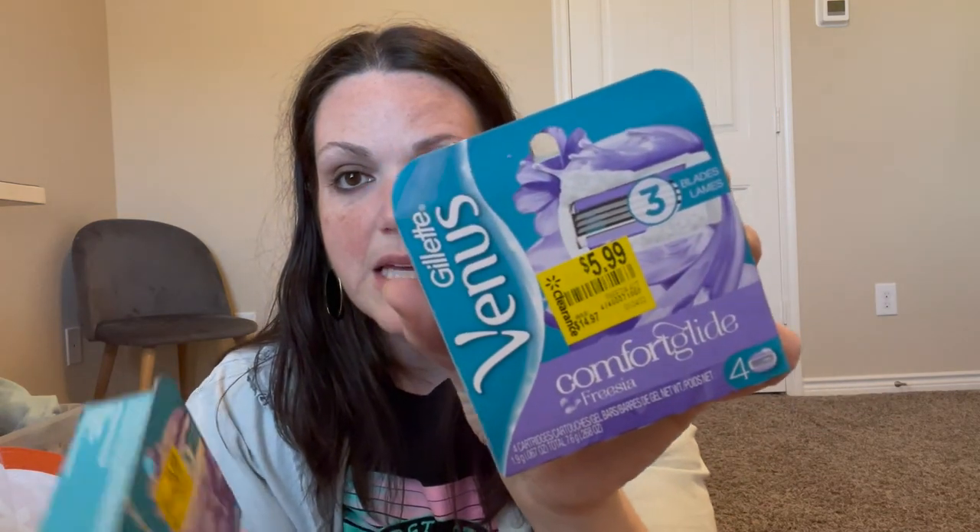The last two items are Gillette Venus replaceable razor blades. They usually sell for about fifteen dollars and I got them on clearance for six dollars each. I got two of them and I'll probably bundle them together and sell them as a lot, since they seem to sell pretty well on eBay.